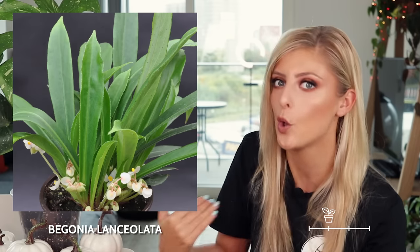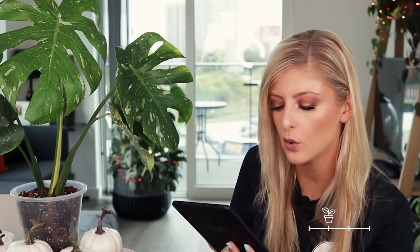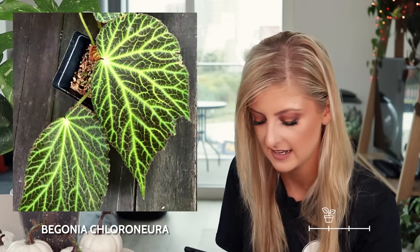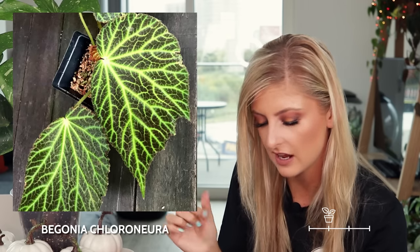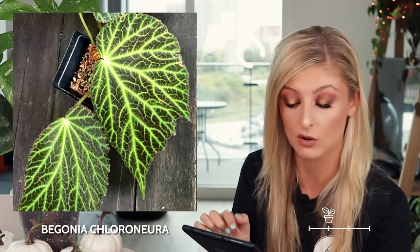I don't like the begonia lanceolata for the simple reason that I don't understand it. This looks nothing like a begonia — it doesn't have any of the hallmarks that a begonia would have, and I don't really see why anyone would want to pick this up. Getting a little bit cooler now in the rare category, we have the begonia chloroneura. This one is quite nice, actually. It appears to have very, very dark leaf colour — it looks pretty black on the image I'm looking at — and it has really bright lime green veins, which are always a plus. I do like the contrast in the veining.